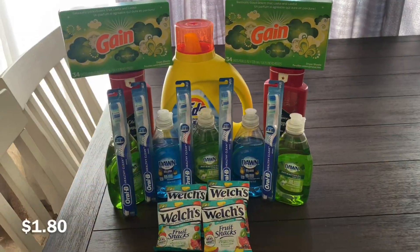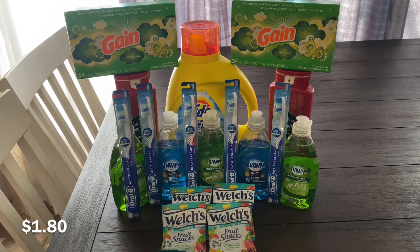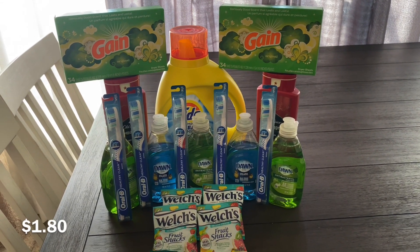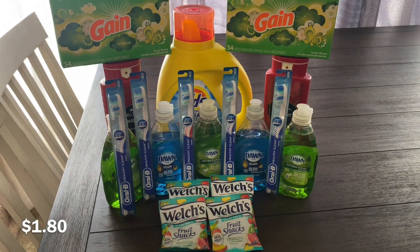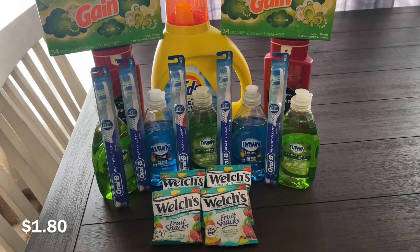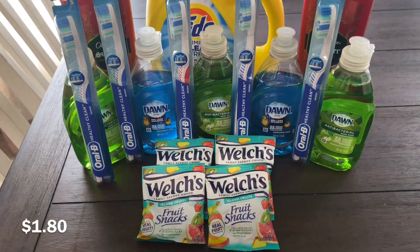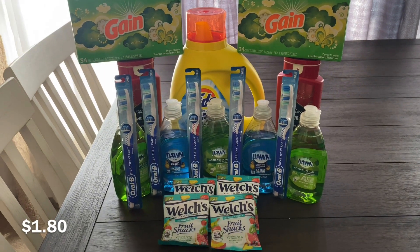This is my third transaction. I got one Tide liquid, two Old Spice body wash, two dryer sheets, five Dawn dish soaps, five Oral B toothbrushes, and four Welch's fruit snacks. The dryer sheets are $2 with a $2 paper coupon. The Old Spice is $4.50 each with a $5.49 digital coupon. The Tide liquid is $6.95 with a $3 digital coupon. The Oral B is $1 with a $1 paper coupon. The Dawn dish soap is $1 with a $1 paper coupon. The Welch's fruit snacks are $0.33 each with a $1 off two digital. This is my best haul for the day.